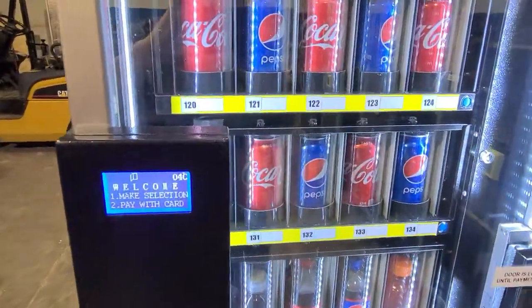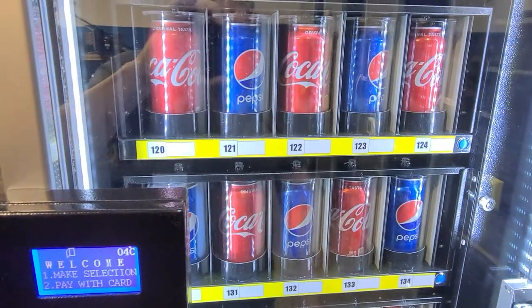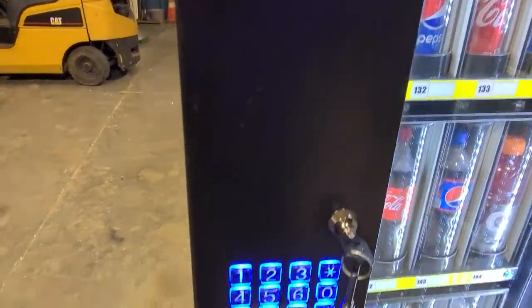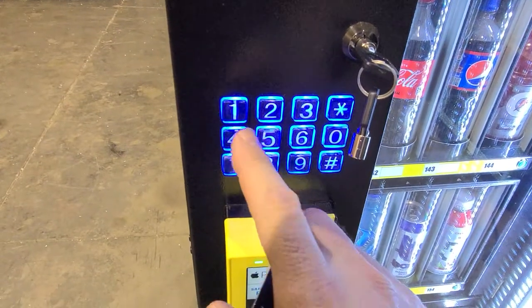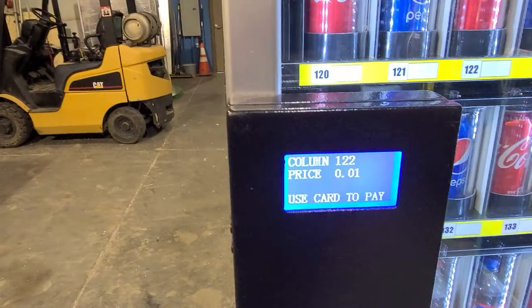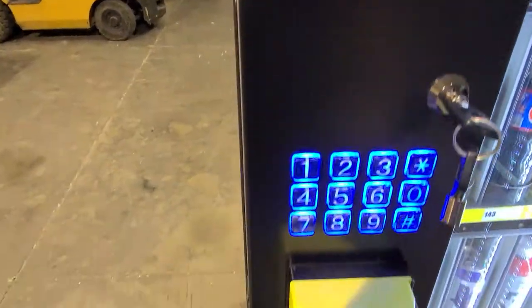So for instance, to make a purchase, you make your selection — for that Coke, number 122. You would simply make your selection and use your credit card.